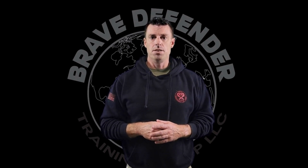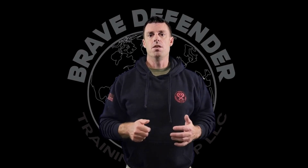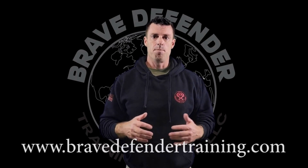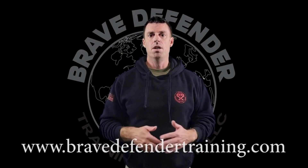I appreciate everybody's time. Hopefully everybody took something from this. If there's anything else that we can do for you, please don't hesitate to contact us at bravedefendertraining.com. Thank you.